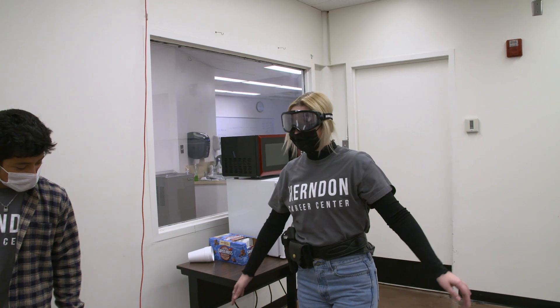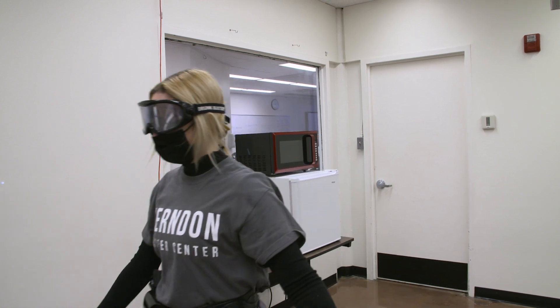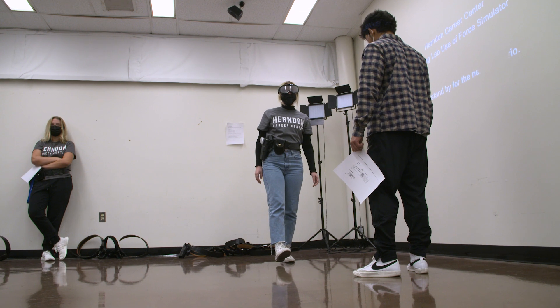We have a really exciting class here where we focus on all things police. So if you're interested in being a police officer, we'll teach you all about that. If you're interested in crime scene, that's also another area that we'll focus on. We also spend a lot of time working with the role of a dispatcher and the role of a detention officer. So anything that you can think of that's related to law enforcement, this class is an introduction for.